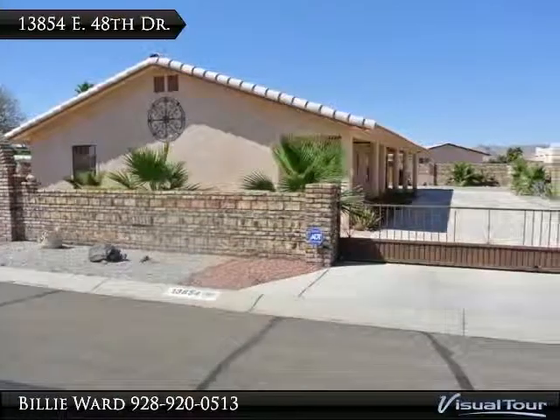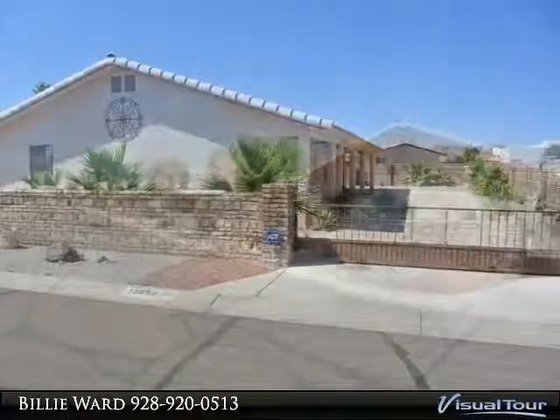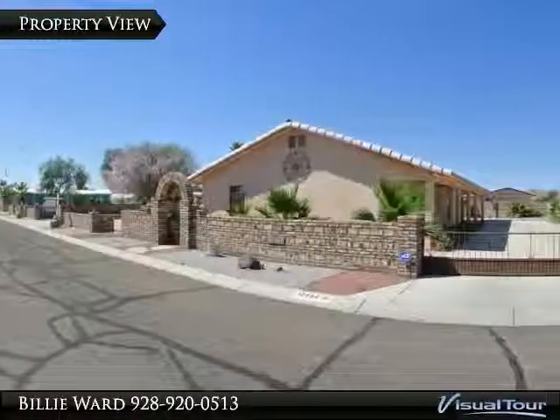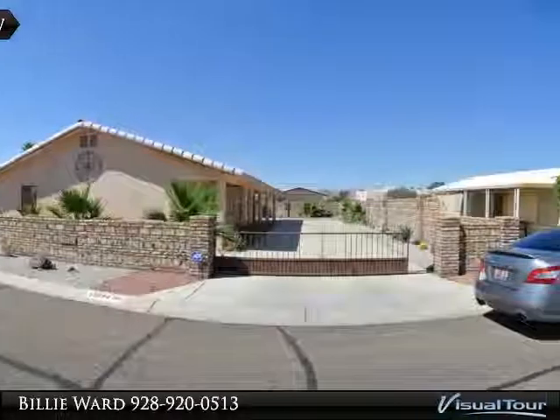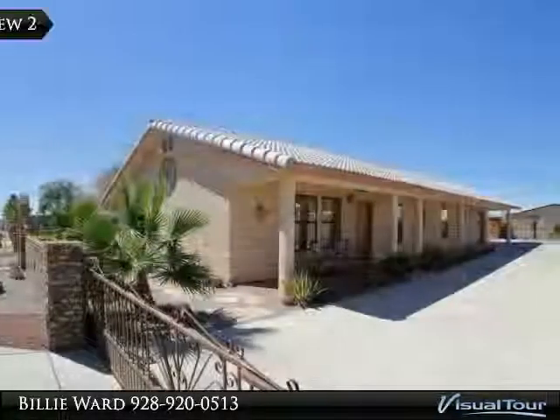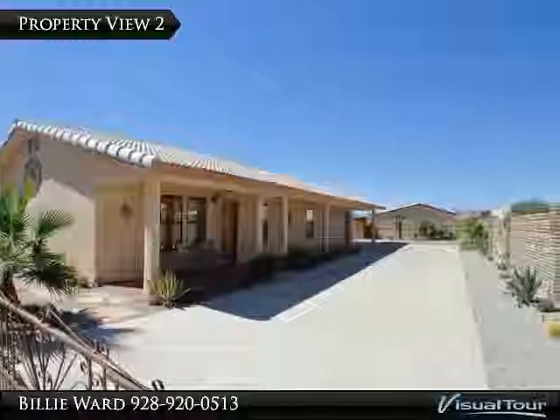Welcome to Billy Ward and Mandy Brown with Realty Executives Virtual Tour. If you have any questions or would like to schedule your personal showing, please feel free to call Billy at 928-580-9468 or Mandy at 928-580-9468. Gorgeous 3-bedroom,